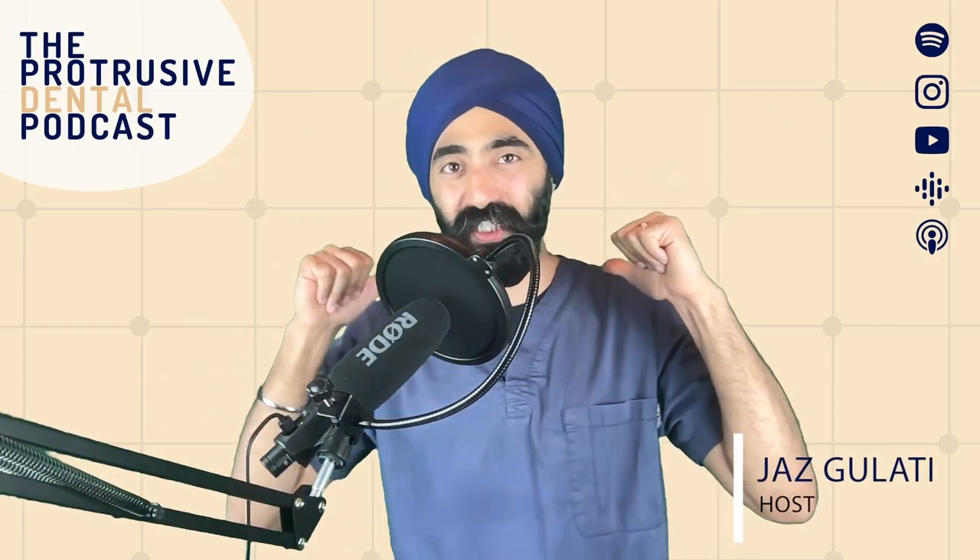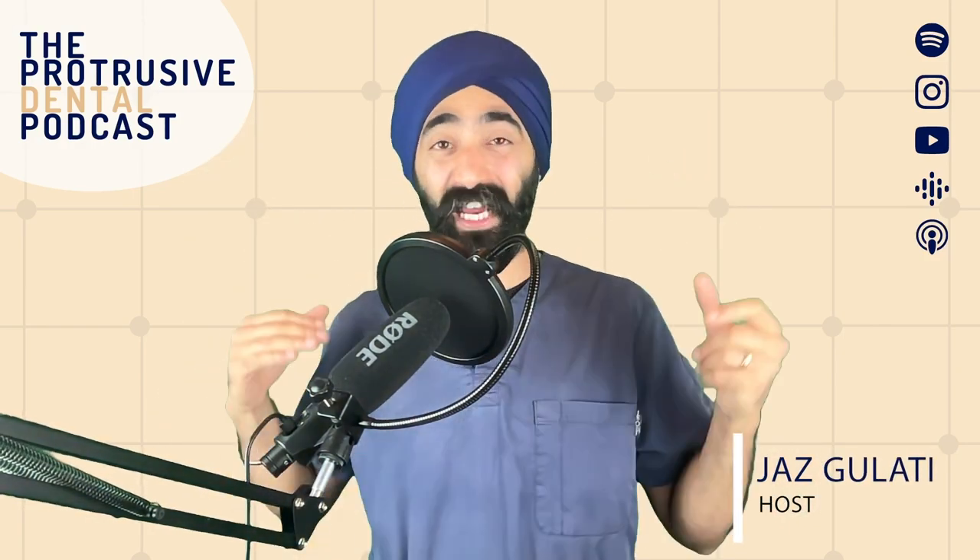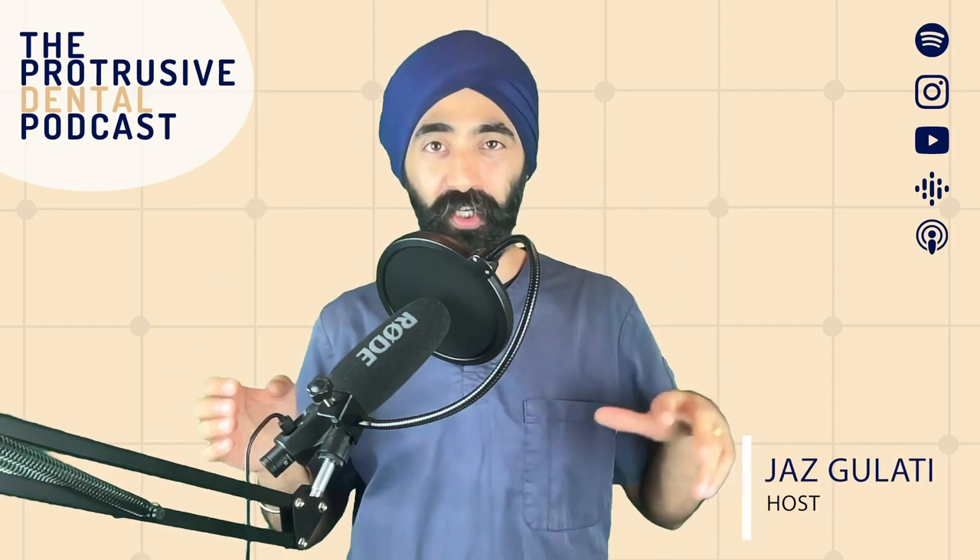Welcome back, Protruserati. I'm Jaz Glati, your favorite dental podcast, and today we're covering interceptive orthodontics.